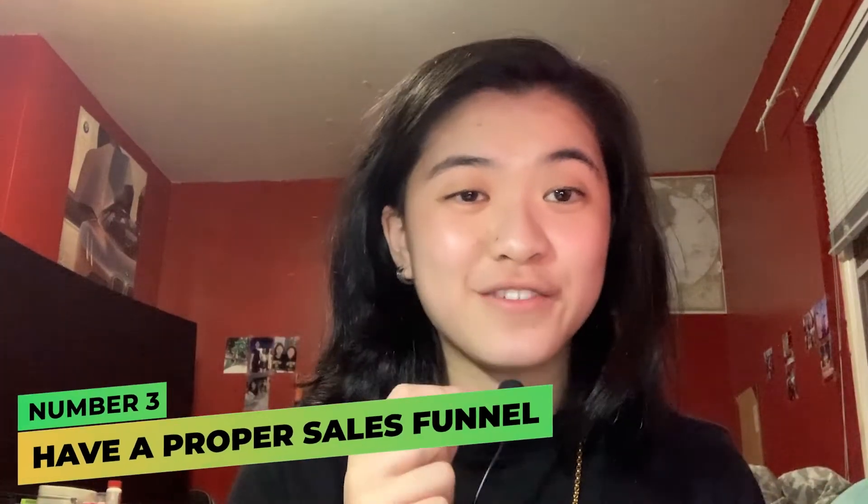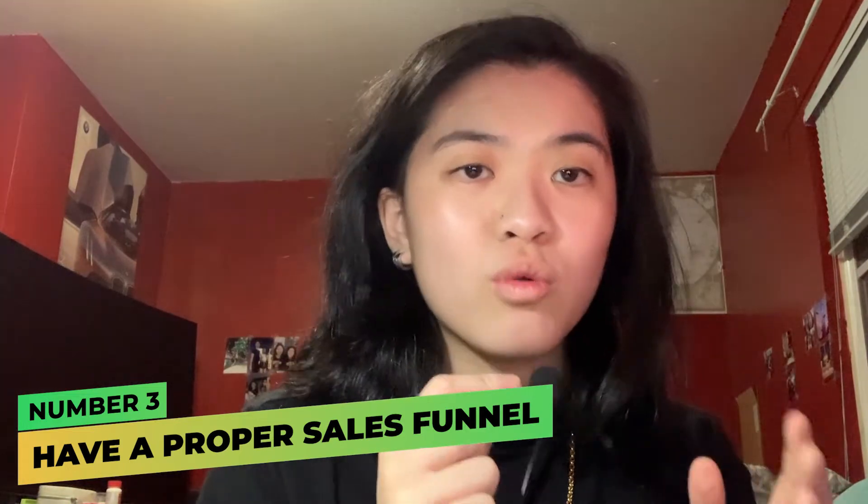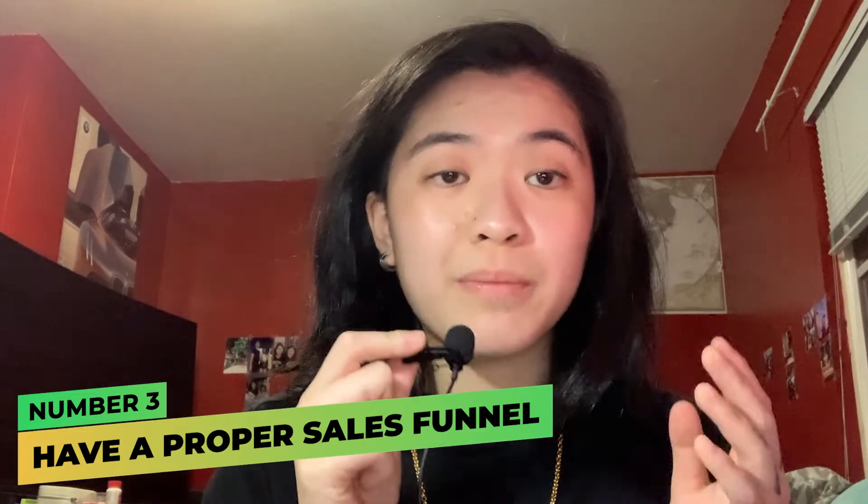Number three: have a proper sales funnel. Don't just have a website — have an actual sales funnel. People don't like to be told what to do, but people need guidance to know what to do. And that's exactly what a sales funnel does for you. Having a proper sales funnel as part of your acquisition strategy is so essential.